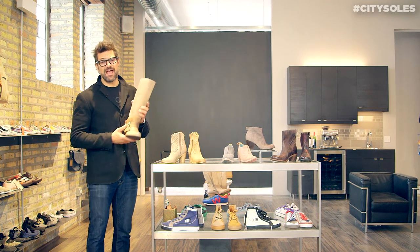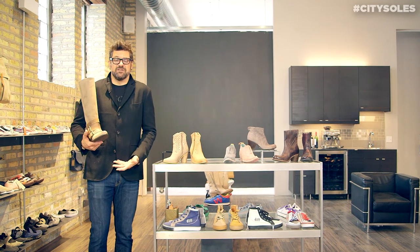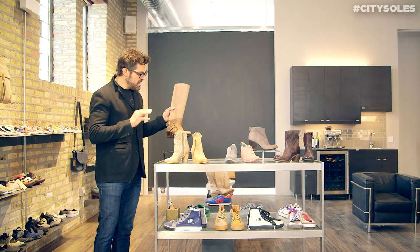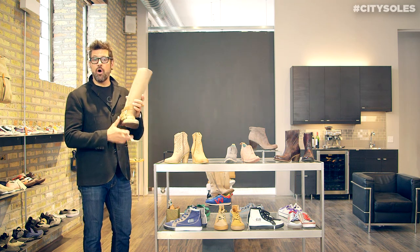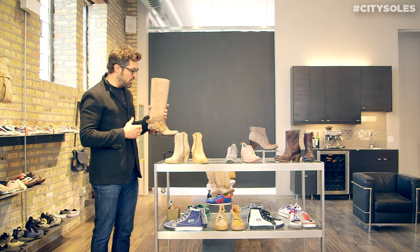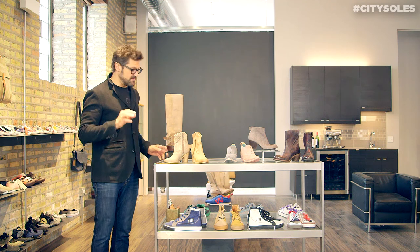You wear them with sweaters and jackets in the winter, and in the spring and summer you wear them with jeans and t-shirts. So you can wear boots all year round. You can take your existing fall-winter boots and transition them with spring and summer skirts, shorts, leggings, little summery dresses. I love boots in the summer.